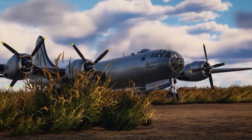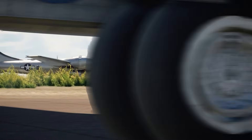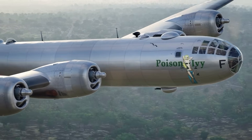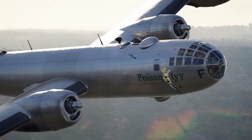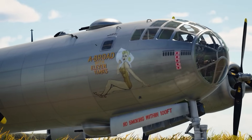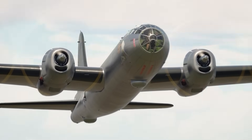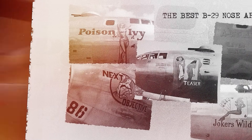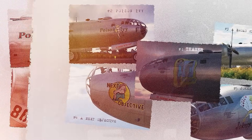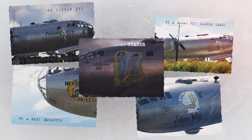The B-29 Superfortress — the bomber that pounded Japan into submission and became one of the most iconic aircraft in history. The only thing more eye-catching than this warbird is the nose art that was painted on her. So often these images are lost to time, but not if I have anything to say about it. Today, we have chosen five of the best B-29 nose art designs, recreated the aircraft with stunning detail, and will tell their stories. Let's jump in.